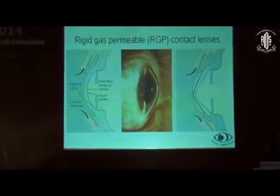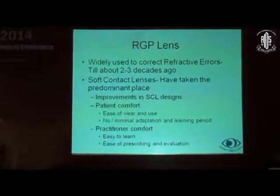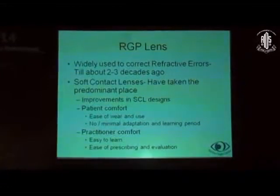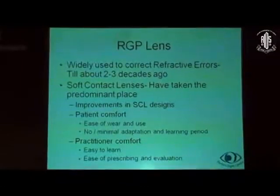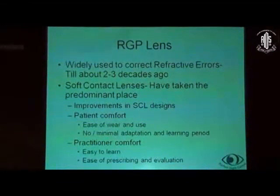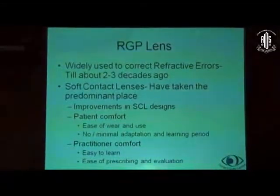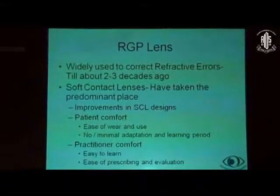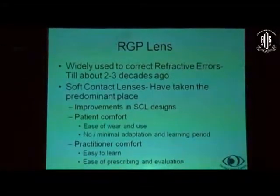RGP stands for rigid gas permeable contact lenses. They've been widely used to correct refractive errors till about two to three decades ago, and then soft contact lenses have taken the predominant place — primarily due to improvements in soft contact lens design, patient comfort, ease of wear, and no to minimal adaptation period. There is also practitioner comfort because it's very easy to learn, and there's ease of prescribing and evaluation. As a result, soft contact lenses in general refractive errors have taken over the contact lens practice.